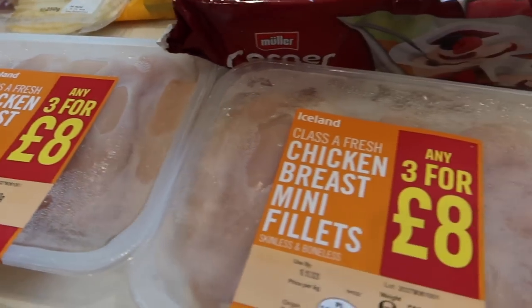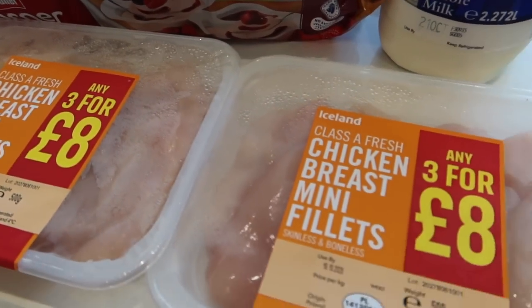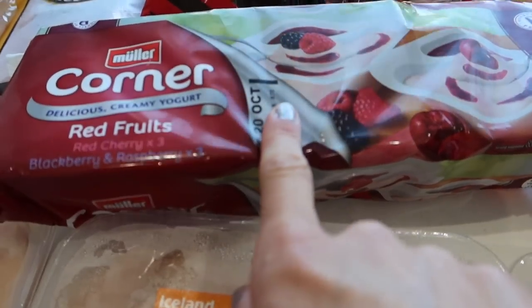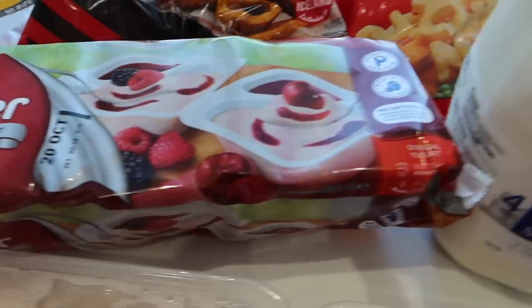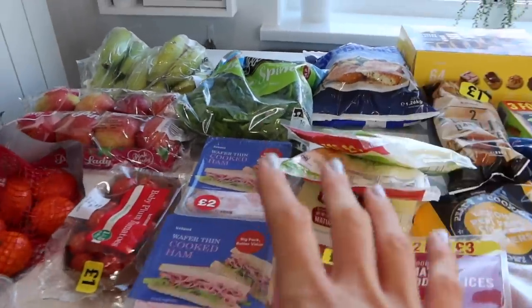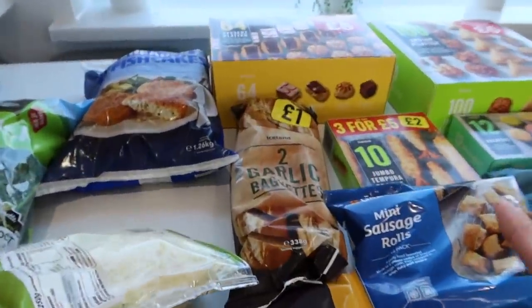I've got three trays of chicken breast mini fillets — stay tuned to the end for the meal plan and I'll let you know what I'm going to do with those. I've got some Müller corners for my husband and my eldest, as well as some milk. That is the chilled fresh — now let's move on to frozen.